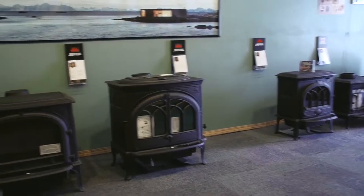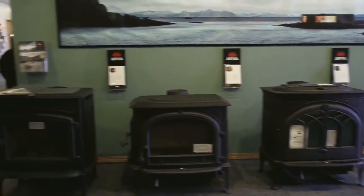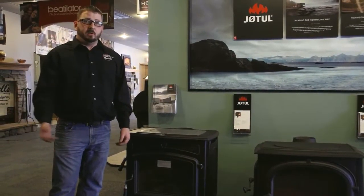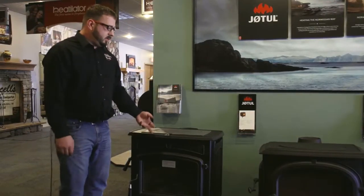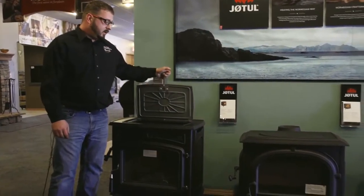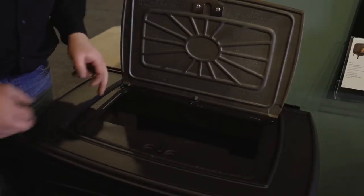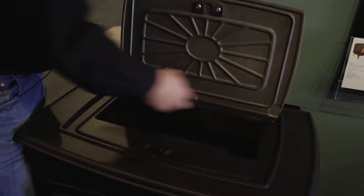Wood stoves have always been a great way to add heat into a room, but they've come a long way — from steel units to cast iron units, soapstone units, and even hybrid units. This one here is a top-loading stove so you don't have to bend over. We can actually put a grill inside so you can do some grilling in winter in your home.